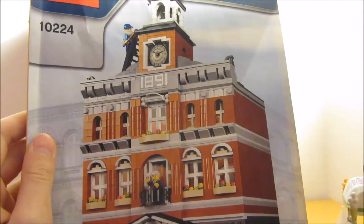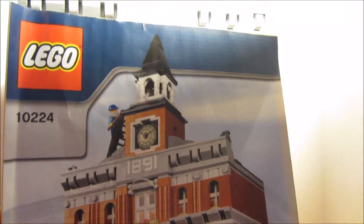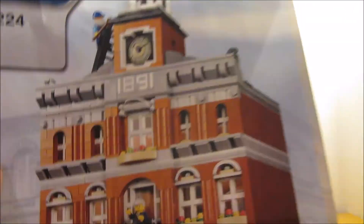Hello! Today I have another LEGO haul. It is a quite big one. It is the Town Hall — LEGO Creator. My first modular building!